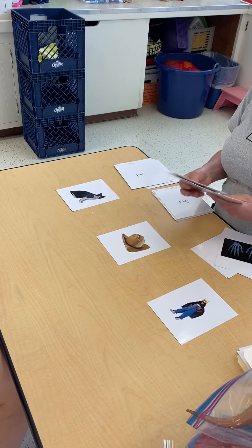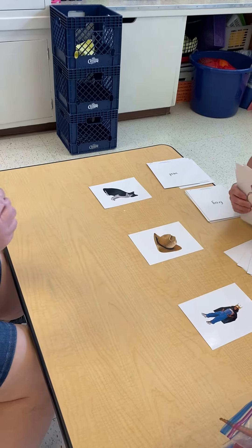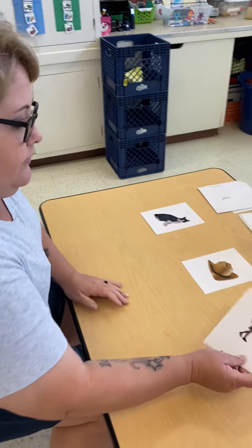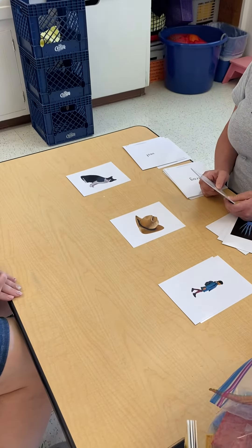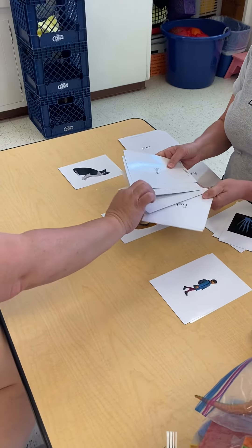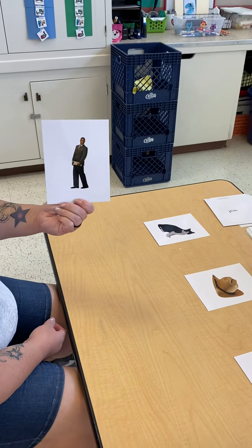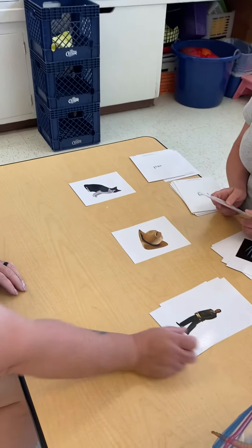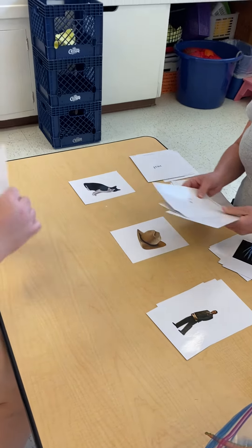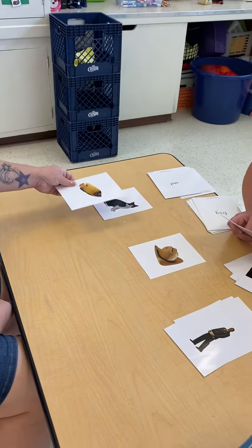Now I want you to pick one and tell me what is it. It's a girl. It is a person. Where does that go? It's the other girl. That's right. Girls — we have two girls now. It's a man. It's another person. A person. A fish, and it's an animal. That's right, it goes with the cat.